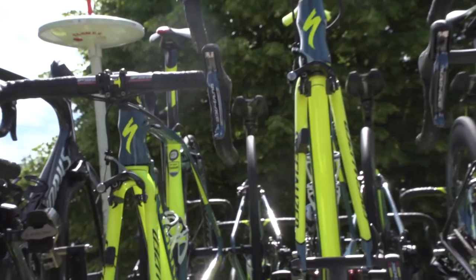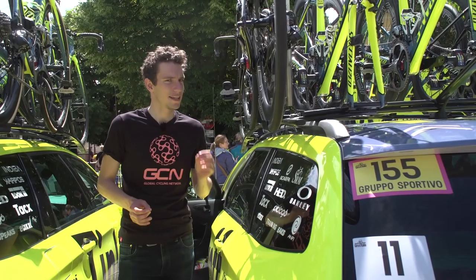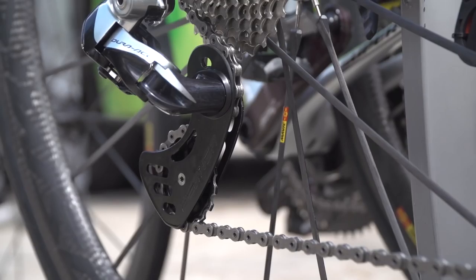Here at Tinkoff, we're surrounded by a sea of Specialized Tarmacs. Interestingly, there are three Venge Viases — Matteo Tosato's, Jay McCarthy's, and Manuele Boaro's in the middle there. They're living on team car two today, which means it's unlikely the guys are ever going to end up riding them today. But there are only three of them in the whole team, and all the riders are going to be starting on Tarmacs.